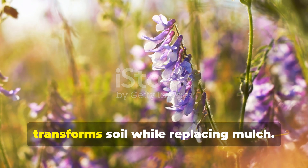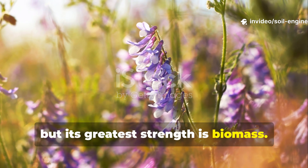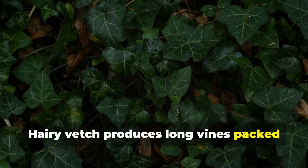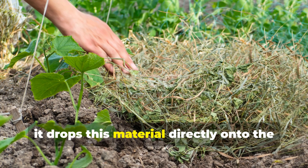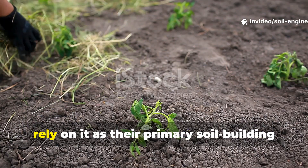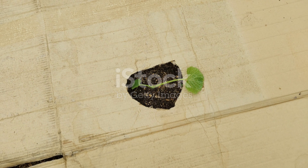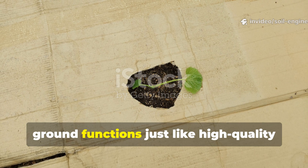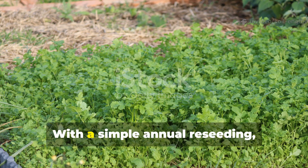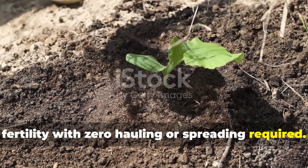Hairy vetch is another seed that transforms soil while replacing mulch. It's a legume, which means it also fixes nitrogen, but its greatest strength is biomass. Hairy vetch produces long vines packed with leaves and as it matures, it drops this material directly onto the soil surface. The amount of organic matter it provides is astonishing — enough that many farmers rely on it as their primary soil-building and weed-suppressing crop. The thick layer it creates on the ground functions just like high-quality mulch, and the roots anchor deeply, improving soil structure and water retention. With a simple annual reseeding, hairy vetch delivers continuous mulch and fertility, with zero hauling or spreading required.